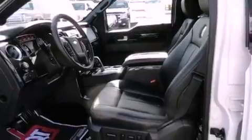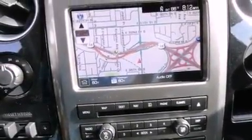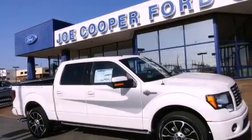The following features are also included: memory settings for the driver's seat positions, so you can recall your favorite position with the push of one button. Air conditioning with automatic climate control. Cruise control. Wood trim interior accents.